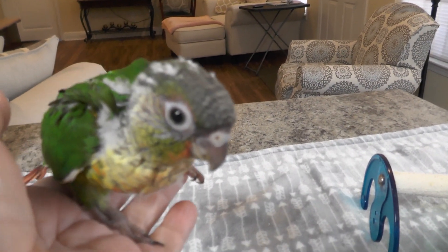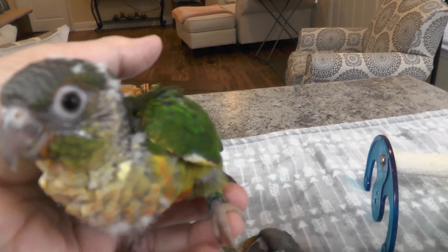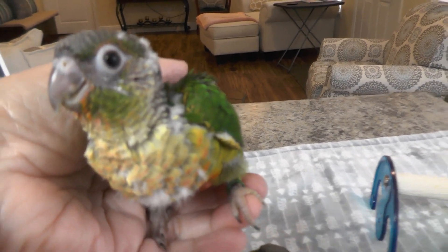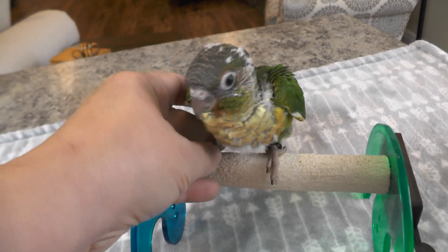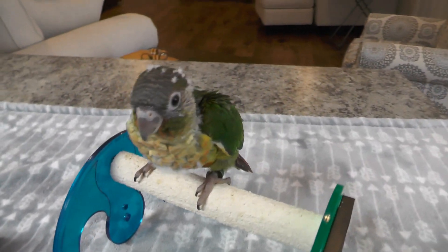Look at those pretty colors — big boy, you're growing up so good. You want to show us how you've been practicing your perching? Let's see if I can get him up. The three of them have been trying to climb up on the perch. There you go — what do you think of that?